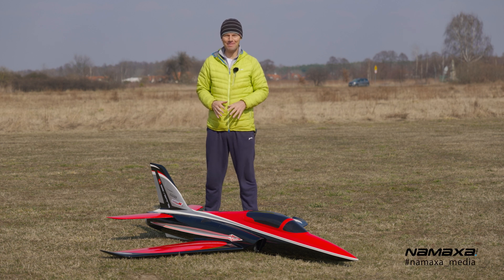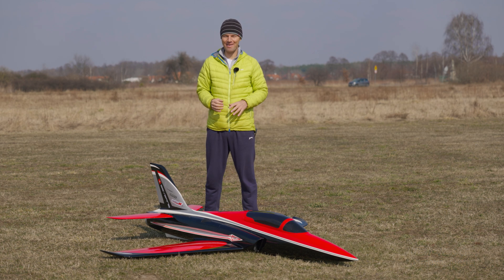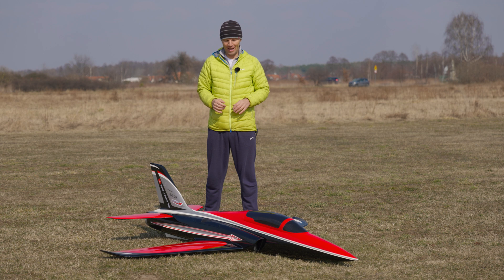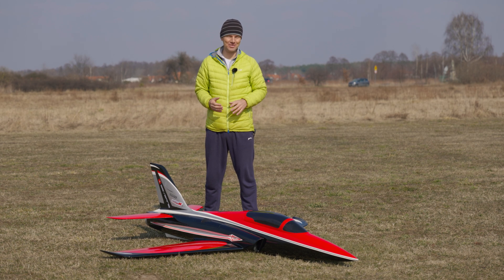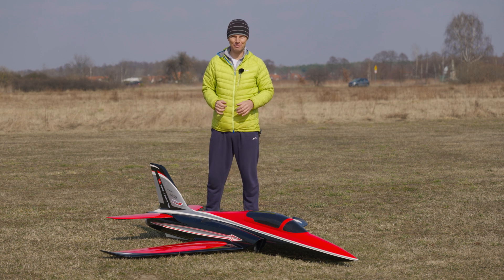Today we are flying the most exciting setup in the Odyssey because I've made the strongest EDF ever in my life — it is 16 kilowatts, which is approximately 260-280 amps on 16S. We are flying on Jetfan 130 because this is the only drive I have that is capable of withstanding this huge power.